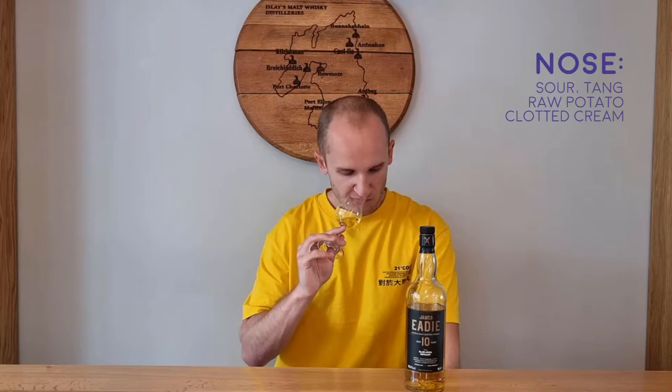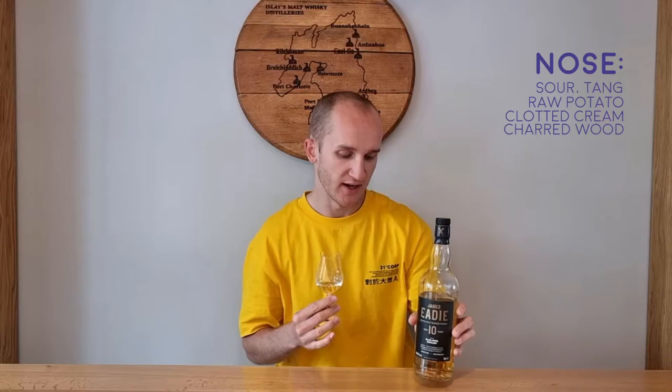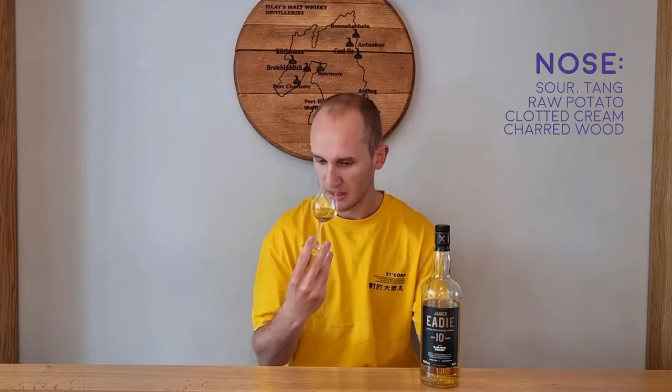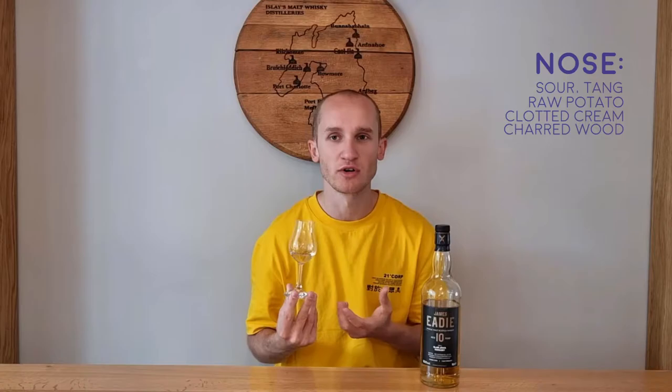There's definitely wood interaction there. A little bit of char — they said re-charred hogshead — yeah, there is a little bit of a charred wood element there. I was just trying to see if the bottle had any charred sediment in it; sometimes with a charred whisky you can get a little bit of sediment at the bottom. But yeah, there is a charred, charcoal note. Quite subdued on the nose for a 56.2% ABV — I can take a huge sniff and it's really not attacking the hairs in the nose at all. I wonder if the palate will correlate with that, if it will be almost subdued, not as strong as the ABV suggests.